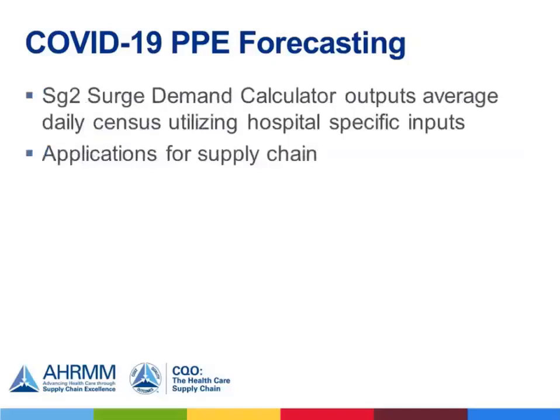Thank you, Dawn. Viziant, our group purchasing organization, shared the SG2 Surge Demand Calculator, which outputs the average daily census based on variables directly influenced by COVID-19. Using this model, our Chief Information Officer provided me with a final model that includes inputs specific to UF Health's Shands Hospital. As a supply chain leader, I quickly realized this data served as a viable resource for determining PPE projections beyond its original prescribed capacity. I'm going to turn this over to the SG2 designers to explain more about the model, and afterwards I'll follow up with a review of our attached resources for supply chain applications, which includes a plug-and-chug Excel document that can serve as a tool for your own organization.